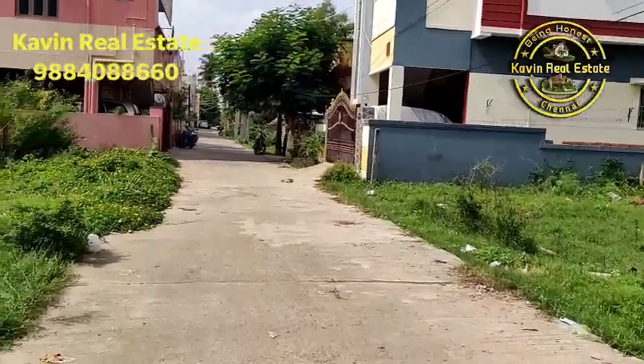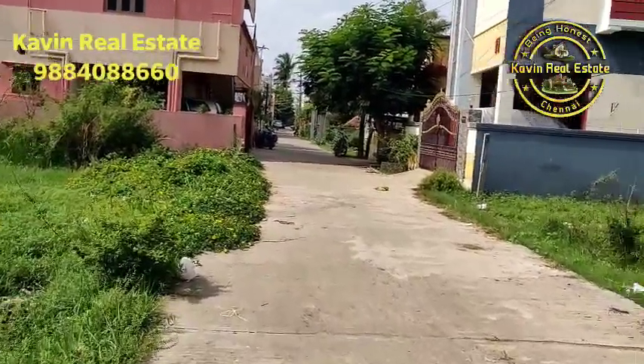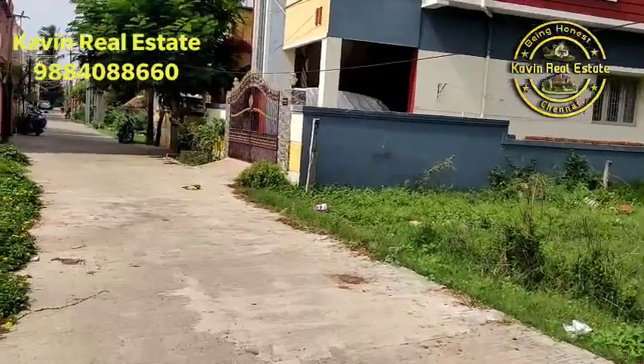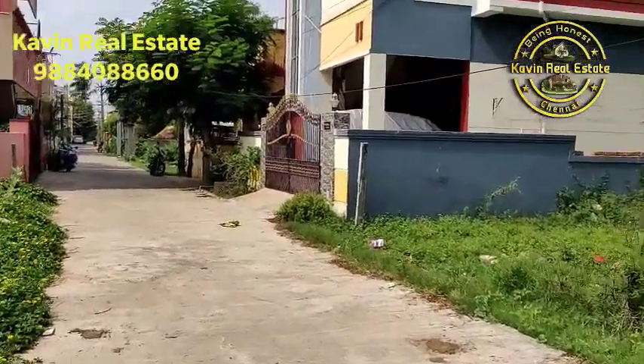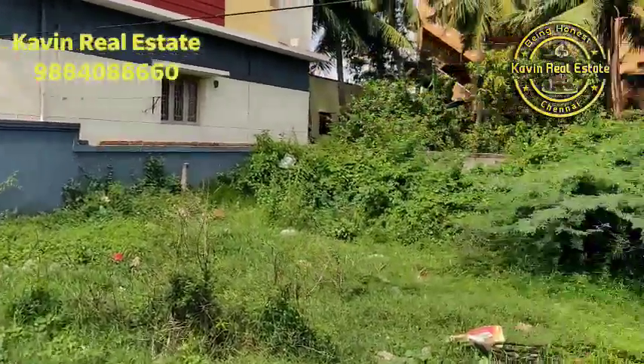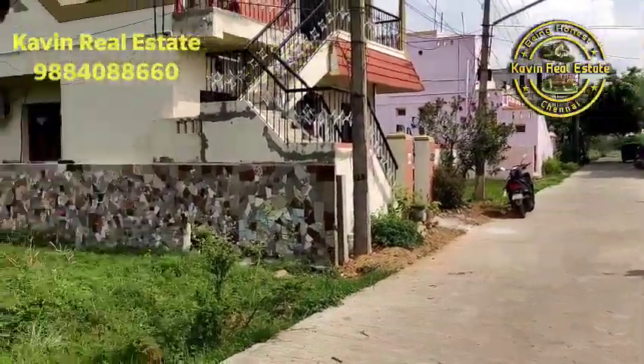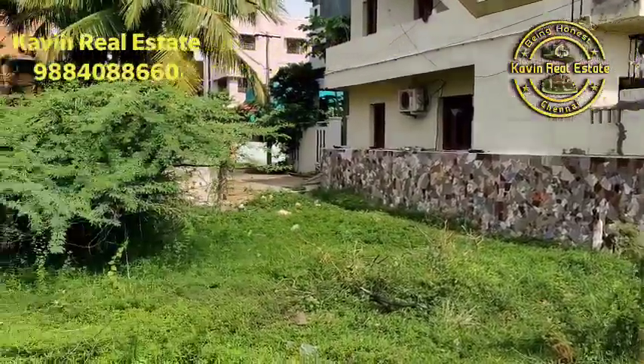It is a good frontage. If you don't find the frontage, it will be 50. There is 50 square feet in the front. If you are using 30 square feet, you can record them. If you are using 300 square feet, you can record them.